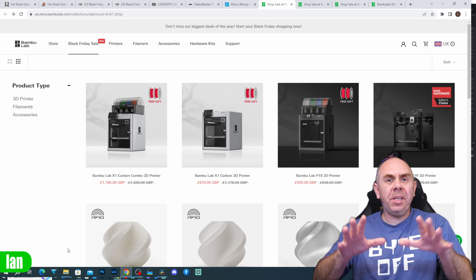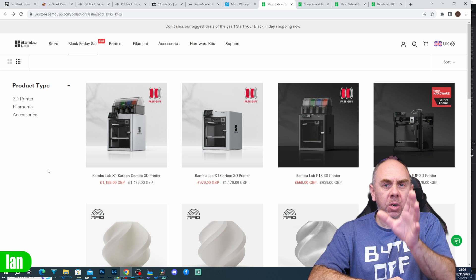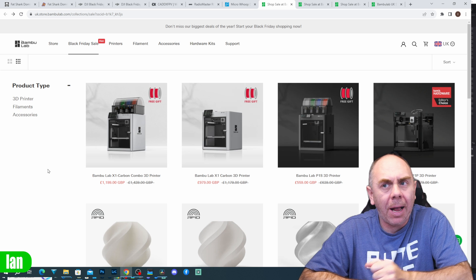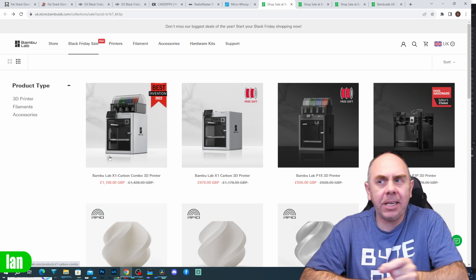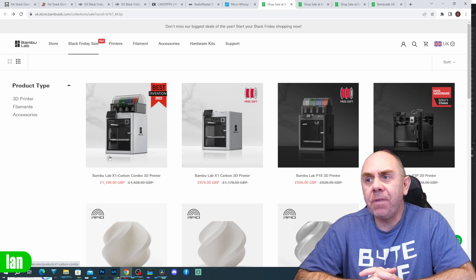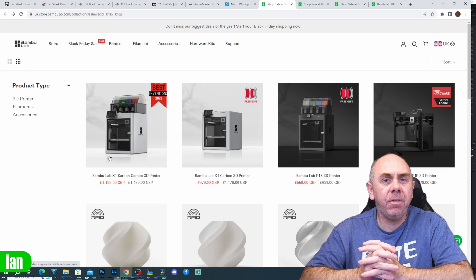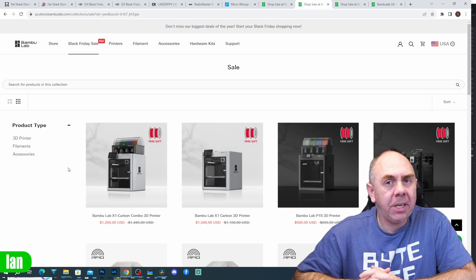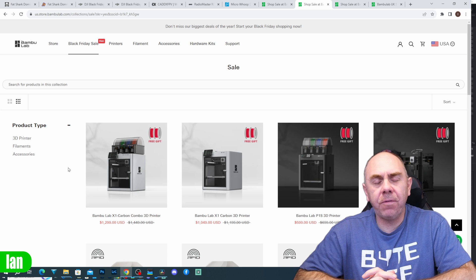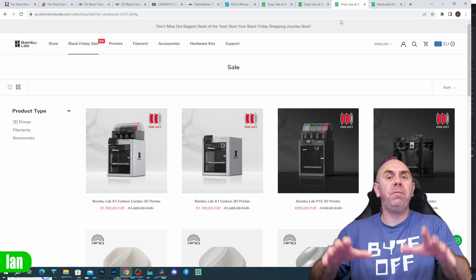There are some discounts on Bambu Lab printers as well as Creality ones. Bambu Lab have some discounts on the X1 as well as the P1 series. In the UK, the X1 Carbon Combo is down from £1,440 to £1,199, the X1 Carbon alone is down to £979, the P1S is £599 down from £639, and you can get the P1P for under £500. In the US, that pricing is $1,299 for the X1 Carbon Combo, $1,049 for the X1, $599 for the P1S, and $539 for the P1P. These discounts are also available in Europe and other countries, with links in the description.